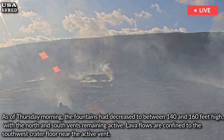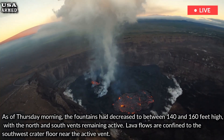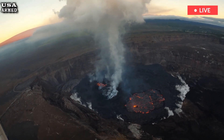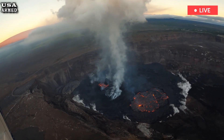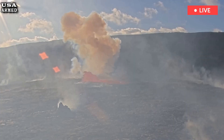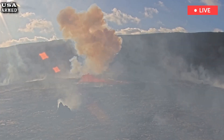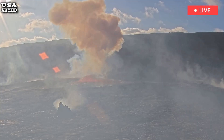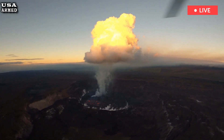Lava flows are confined to the southwest crater floor near the active vent. Pele's hair has fallen in the surrounding area, posing a hazard due to its glassy composition. The USGS warns visitors and residents to avoid contact with the brittle but sharp glass fibers, as they can cause skin irritation and eye injuries.